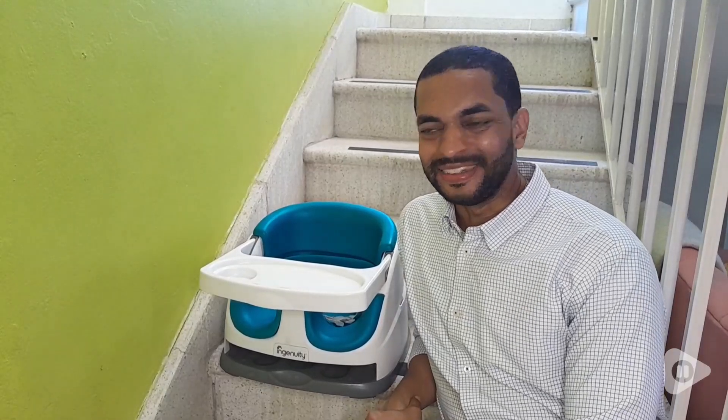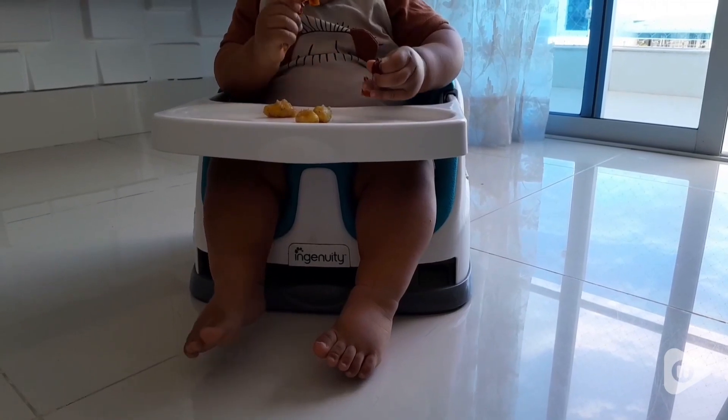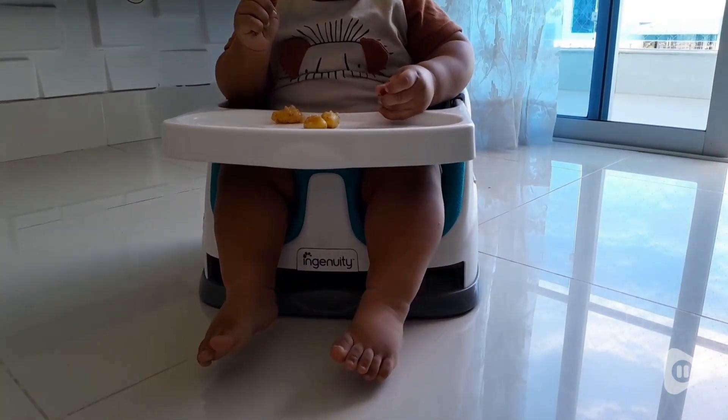Hi, this is Emil with WTI, and this right here is my son's Ingenuity Booster and Fitting Chair. This was a great addition when my son was starting to eat all by himself.